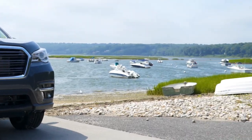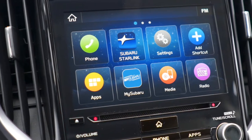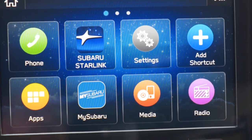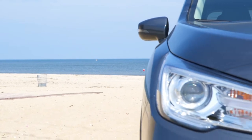Subaru Starlink multimedia with standard Apple CarPlay and Android Auto integration makes it easy to access all your favorite music and apps via a 6.5 or 8-inch touchscreen. Our strong new Subaru global platform helps the Ascent achieve long-lasting durability.